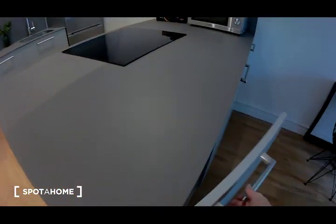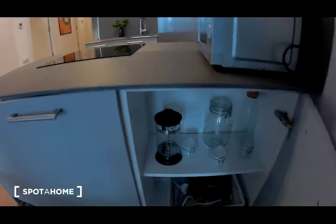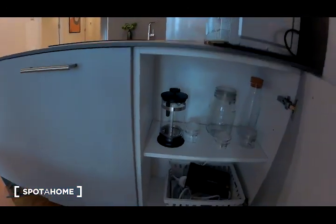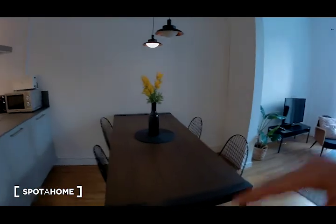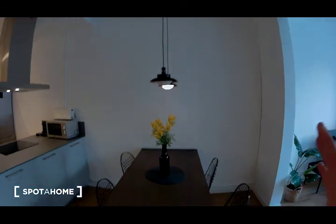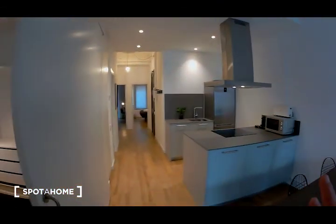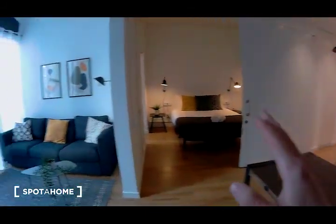And here there are glasses, cups, and I think there is a lot of storage. I am going to show you now the living room area — this is a wonderful table with some chairs. I really like the lamps in this flat.